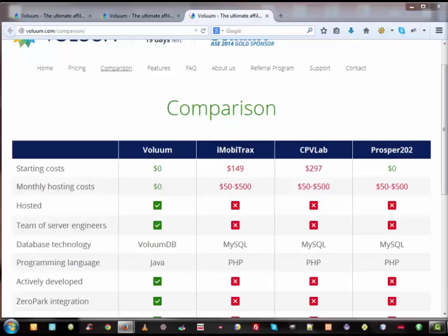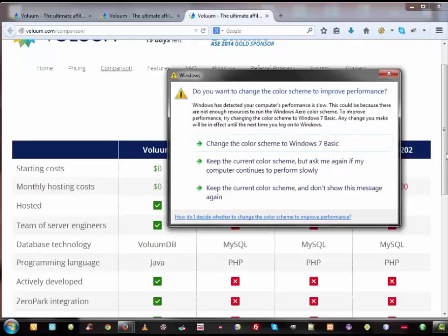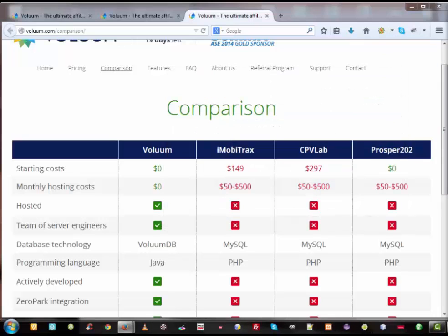One of the best features Volume has is cloud hosting. Known tracking solutions like CPVLAB, iMovieTracks, and Prosper 202 are self-hosted, so you have to buy a dedicated server or VPS, install the software on it, and do the maintenance yourself — like cleaning and updating your software. With Volume tracking software, you still need a VPS but only for your landing pages if you are not using direct linking. In all situations, the resources required are significantly reduced with Volume.